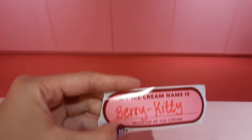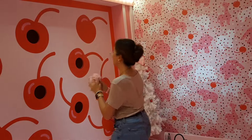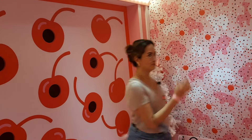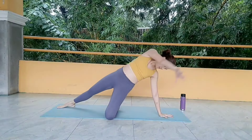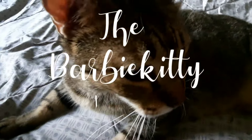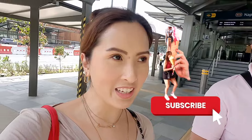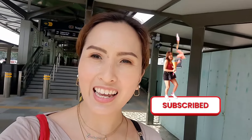Berry kitties! Hey guys, welcome to my YouTube channel! Today is going to be a very exciting day filled with sweets, cold things, and things pink!